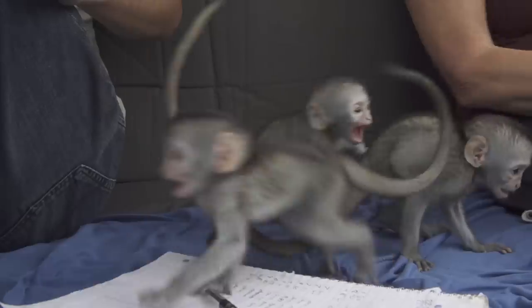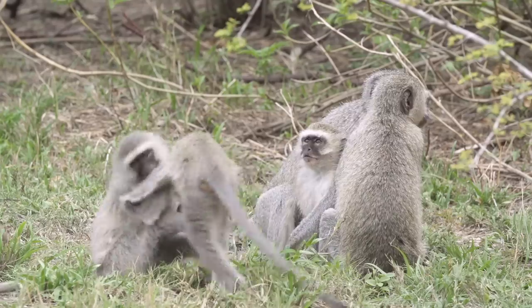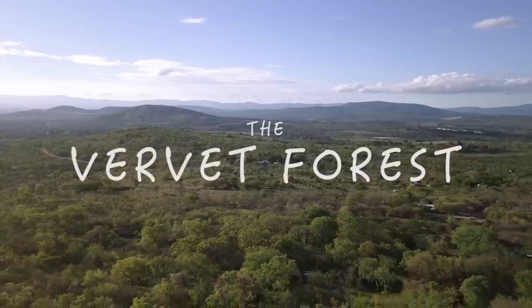I'm Kyle, and welcome to episode 4 of the Vervet Forest. Today's episode is full of good stuff, so let's get going.